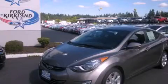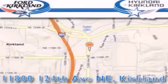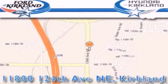We invite you to contact us today to learn more about this vehicle. Ford and Hyundai of Kirkland is located at 11800 124th Northeast in Kirkland. Our goal is to exceed all of your expectations to ensure that you'll return for future visits. See you soon.